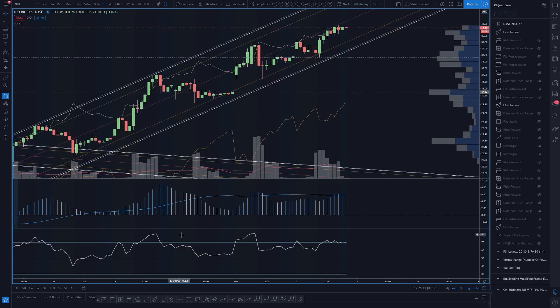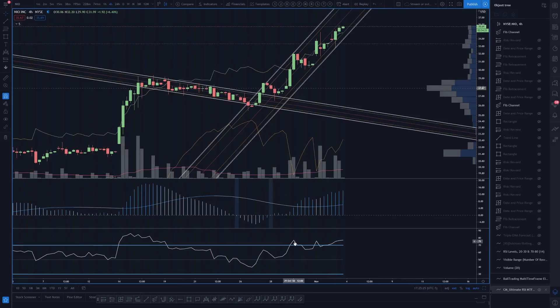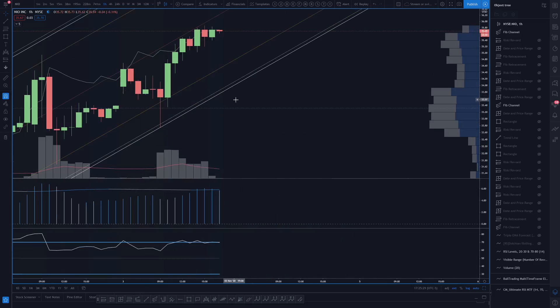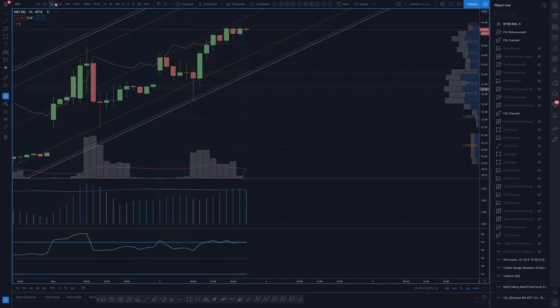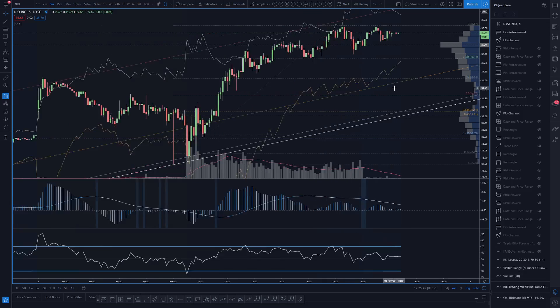There's some divergence setting up — actually, just kidding, no divergence yet on the hourly time frame. Just watching this channel, looking for another hourly higher low. If we can get the exact same setup again that would be amazing — a back test of these levels in five-minute oversold conditions.